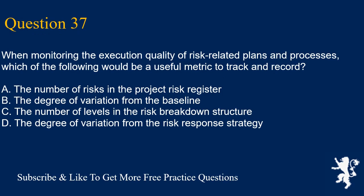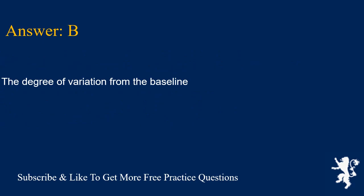Question 37. When monitoring the execution quality of risk-related plans and processes, which of the following would be a useful metric to track and record? A. The number of risks in the project risk register. B. The degree of variation from the baseline. C. The number of levels in the risk breakdown structure. D. The degree of variation from the risk response strategy. Answer is B. The degree of variation from the baseline.